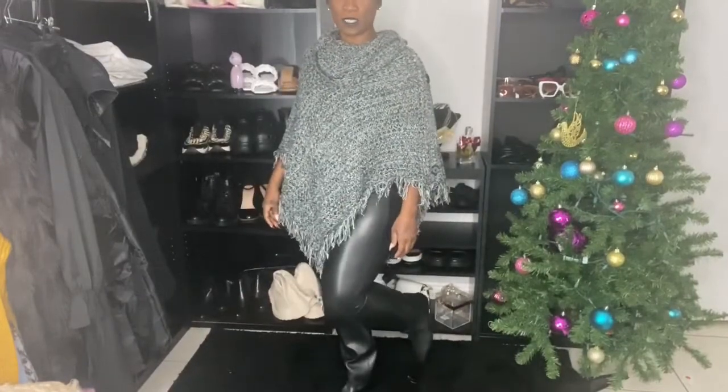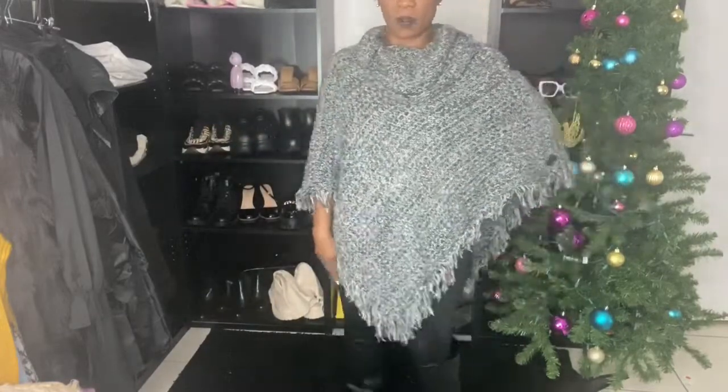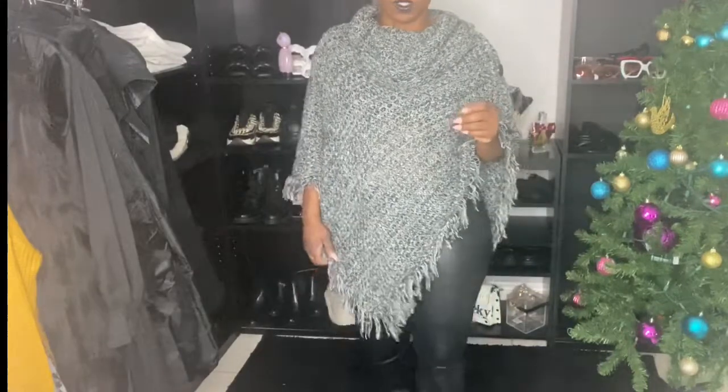I'm going to stand up and step back and show you guys how I styled this shawl. I put it on with these boots and some gold leather leggings — I got mine from Rainbow, but they do have these in Walmart too. This is absolutely cute, and I like it styled to the side like that. I hope you guys absolutely enjoyed the video. Let me know what you'd like to see next, and until next time I'll see you guys in tomorrow's video — bye!